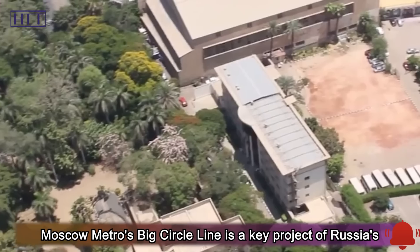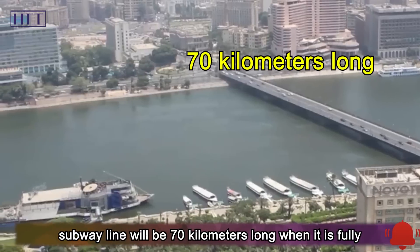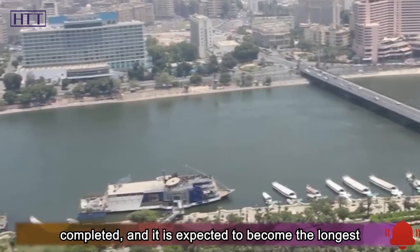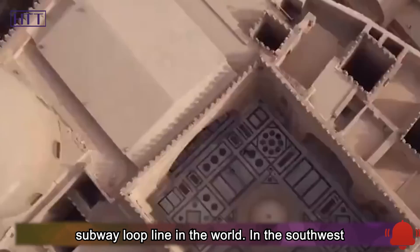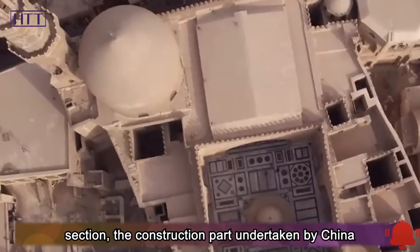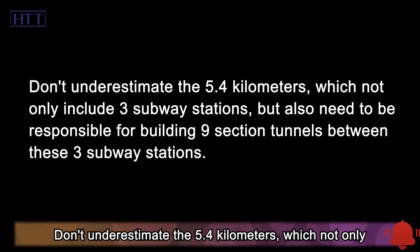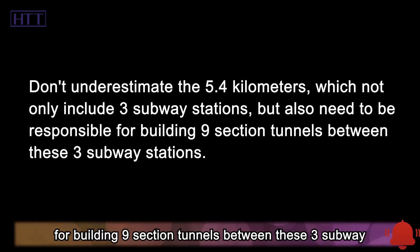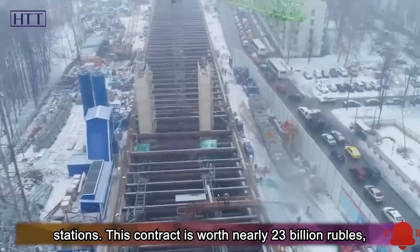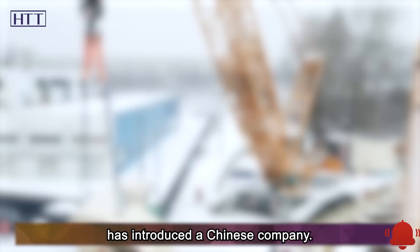Moscow Metro's Big Circle Line is a key project of Russia's central transportation hub. According to the plan, the subway line will be 70 kilometers long when fully completed, and it is expected to become the longest subway loop line in the world. In the southwest section, the construction part undertaken by China Railway Construction has a total length of 5.4 kilometers, which includes three subway stations and nine section tunnels between them. This contract is worth nearly 23 billion rubles, and it is also the first time that Russian Metro has introduced a Chinese company.